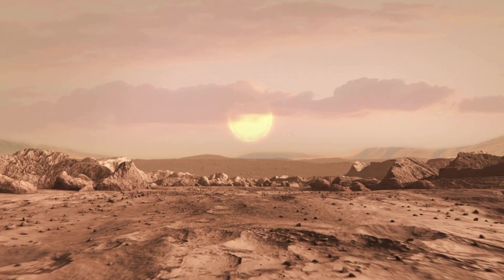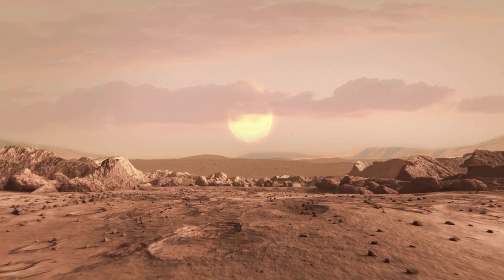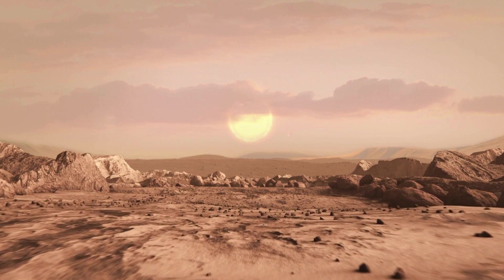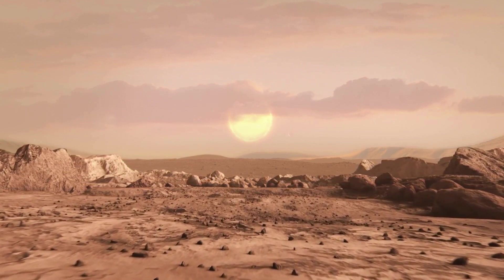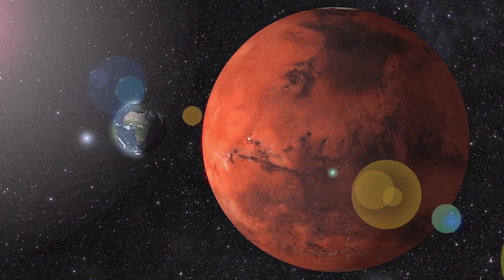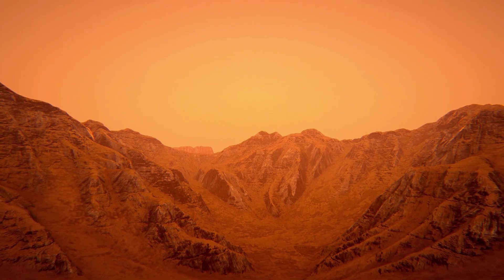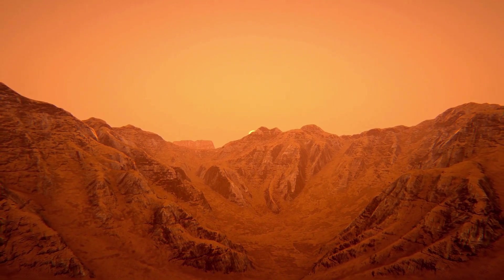By studying Martian minerals, scientists can reconstruct the planet's past environments, track changes in its surface chemistry over time, and assess its habitability for microbial life. Moreover, minerals are valuable resources for future human exploration and colonization of Mars. They can be used for construction materials, chemical processes, and even as sources of water and nutrients for sustaining human settlements. Understanding the distribution and abundance of minerals on Mars will be essential for planning and executing successful missions to the Red Planet.